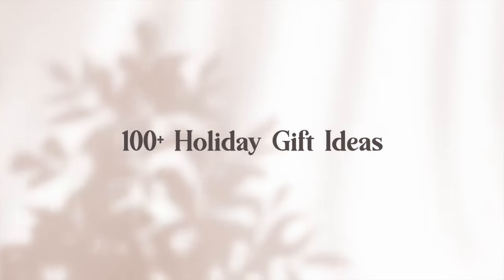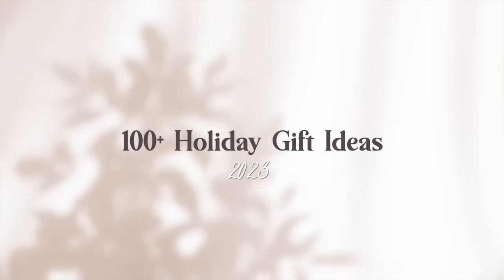Hello everyone and welcome back to my channel. In today's video I'm going to be going through a hundred plus holiday gift ideas for 2023 — basically my ultimate Christmas wish list. Although not everything on this list is on my personal wish list, there are a ton of things including many products that I love and use in my everyday life, or things I think would make a great gift for a loved one or yourself if you're shopping for Black Friday or looking for last-minute Christmas gift inspiration.